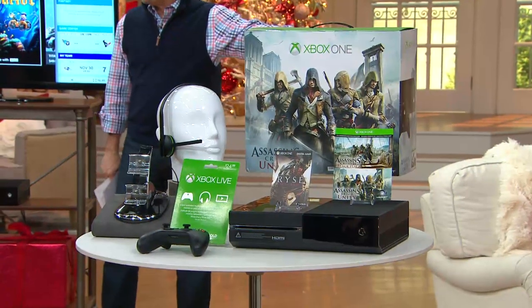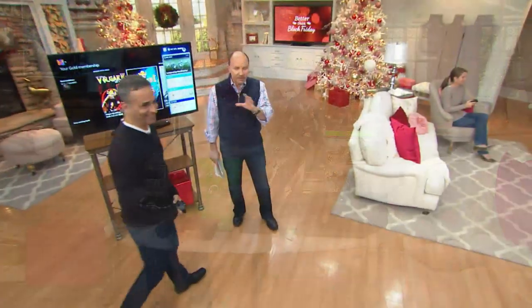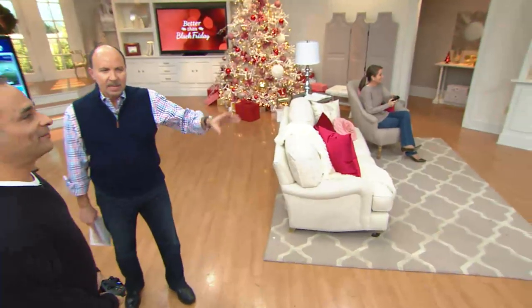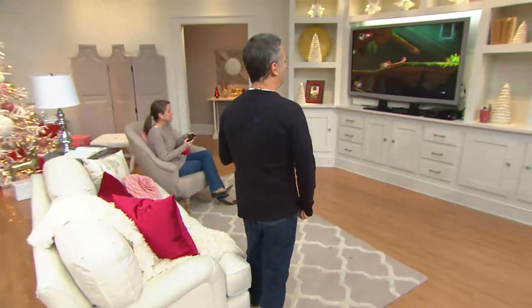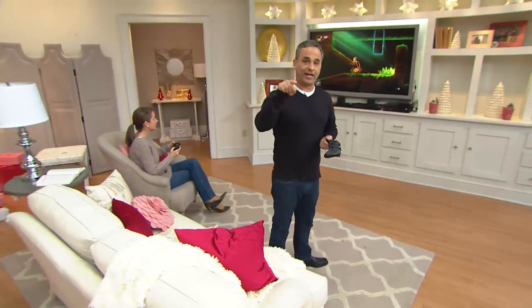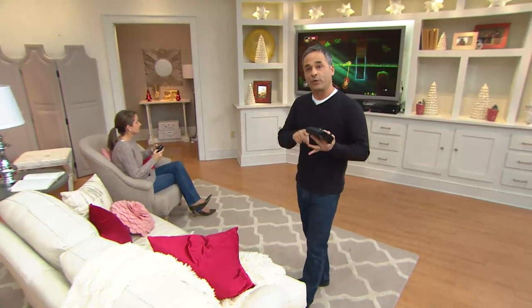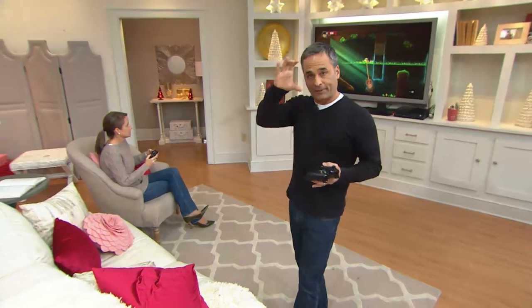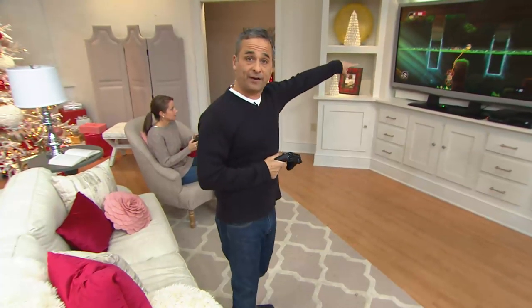Megan is playing a very family-friendly game. This game is called Chariot, and here's what's really cool: this game doesn't physically come in the box, but you're going to get it for free anyway because we're giving you a three-month subscription to Xbox Live gold, which means every month you get free games. All you have to do is open the Xbox Live icon and download a game like this for your entire family.